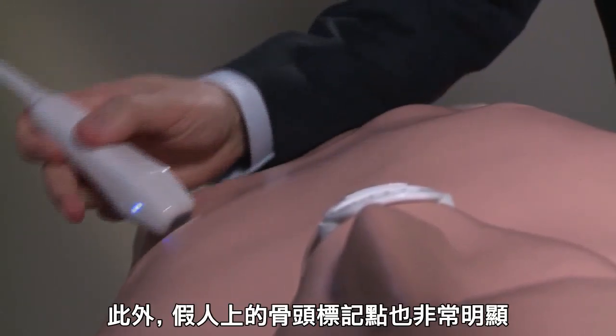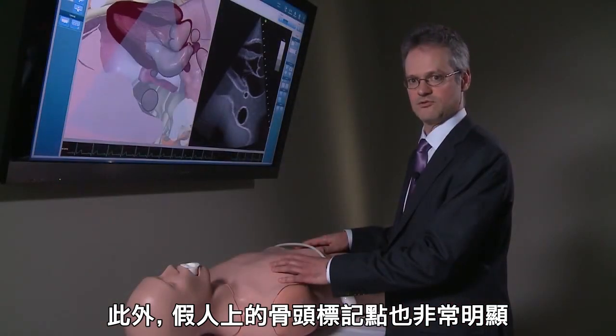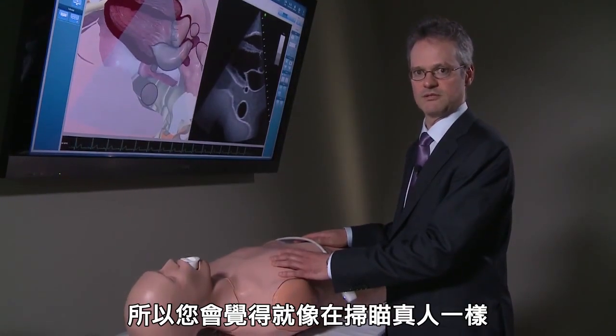We also wanted the major bony landmarks to be palpable on the mannequin so that you really have the feeling of scanning a real human being.